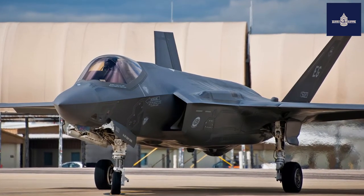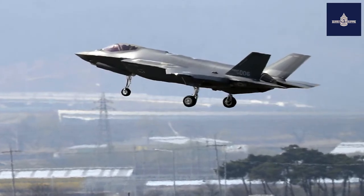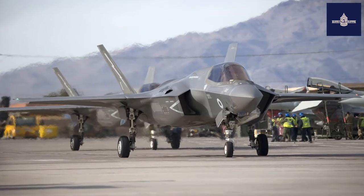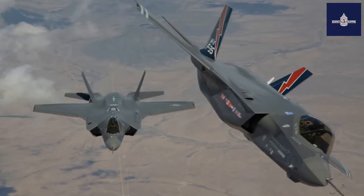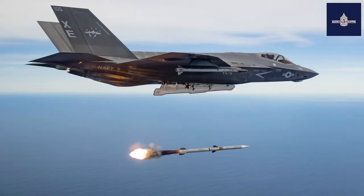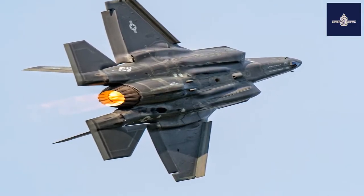The aircraft descends from the Lockheed Martin X-35, which in 2001 beat the Boeing X-32 to win the Joint Strike Fighter (JSF) program. Its development is principally funded by the United States, with additional funding from program partner countries from NATO and close U.S. allies, including the United Kingdom, Australia, Canada, Italy, Norway, Denmark, the Netherlands, and formerly Turkey. Several other countries have ordered, or are considering ordering, the aircraft.